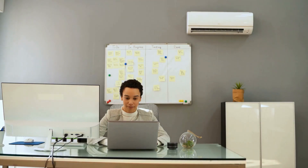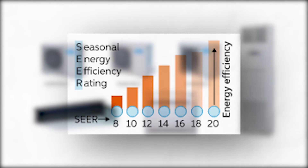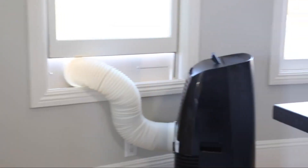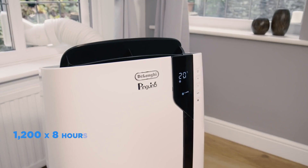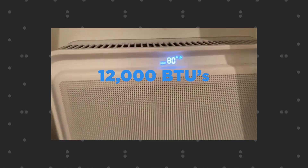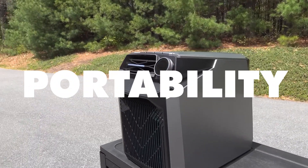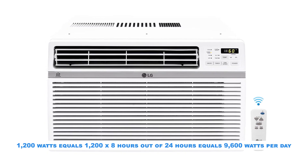Air conditioning is a way of life in these areas and required to survive for many, including older adults and the sick. There are so many types, sizes, and SEER efficiencies with air conditioners that we are using average size and measurements for these calculations. Portable AC units use EER ratings and wattage ranges from 750 to 1,500 watts. The average portable AC unit with enough power to cool a 400 sq. ft. room is approximately 12,000 BTUs and 1,200 watts; 1,200 x 8 hours out of 24 hours equals 9,600 watts per day. A window air conditioner using 12,000 BTUs is more efficient than a portable AC unit and can cool a 550 sq. ft. space; the wattage is the same: 1,200 x 8 hours equals 9,600 watts per day.